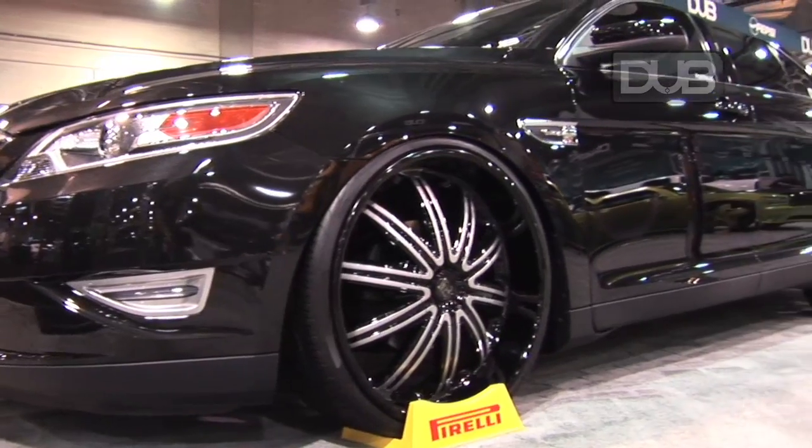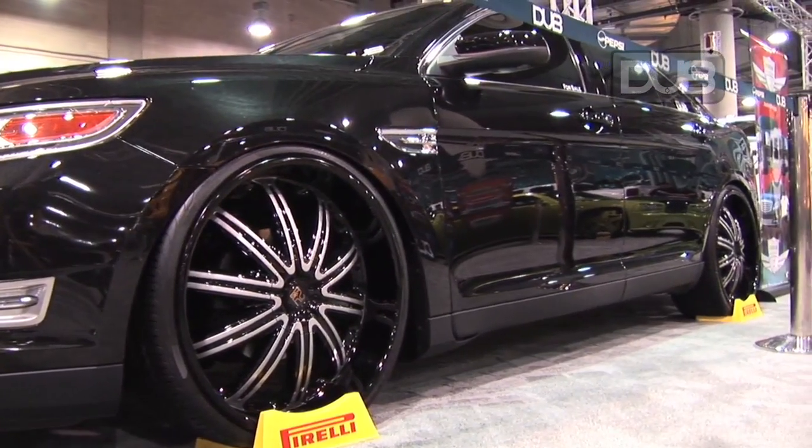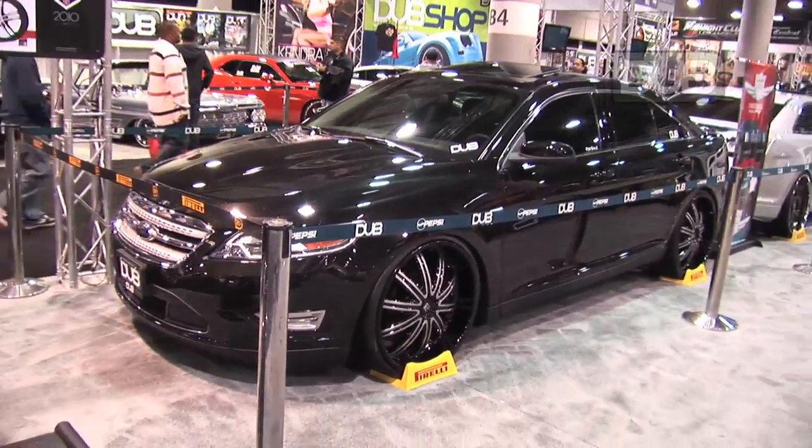It's a lot more luxurious — way better. They've made leaps and bounds over the last model, which was grandma's car. Everybody's grandma used to have a Ford Taurus. Now everybody's going to want one.